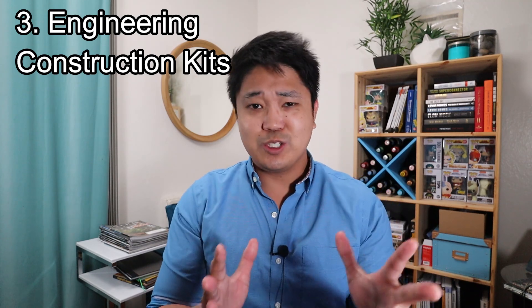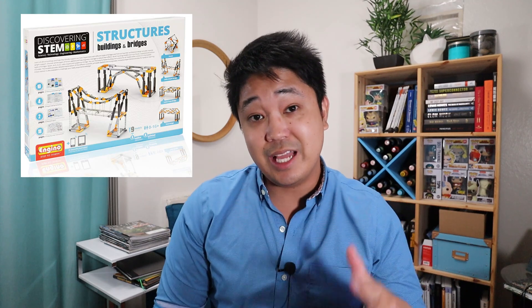The third gift idea is engineering construction kits. These are kind of like Lego construction kits but with an emphasis on the engineering part. I was able to find two of these: one is the Thames and Cosmos Structural Engineering Kit, and the other is the NGINO Discovering STEM Construction Kit. You can build different types of structures such as a bridge, a truss bridge, a suspension cable bridge, a house, or a skyscraper.